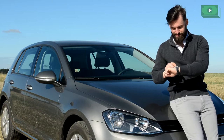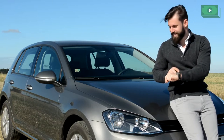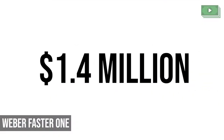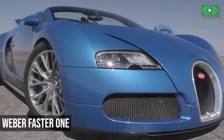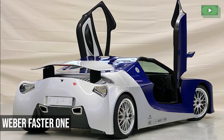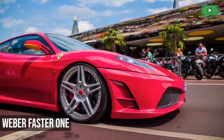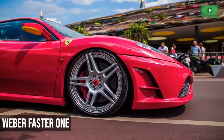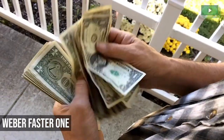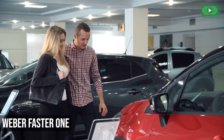Alright, you've been warned. Number 5: the Weber Faster One at $1.4 million. Looking like a Bugatti that's undergone cheap plastic surgery, Weber's Swiss-built Faster One may well be one of the most grotesque supercars you ever lay eyes on. And at $1.4 million, it doesn't come cheap either.